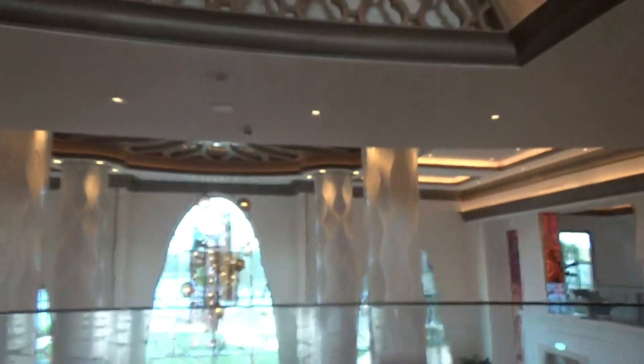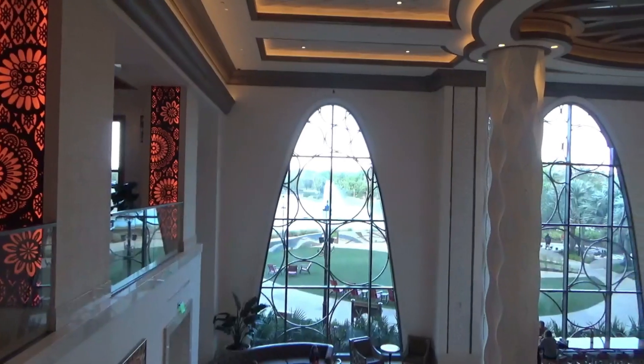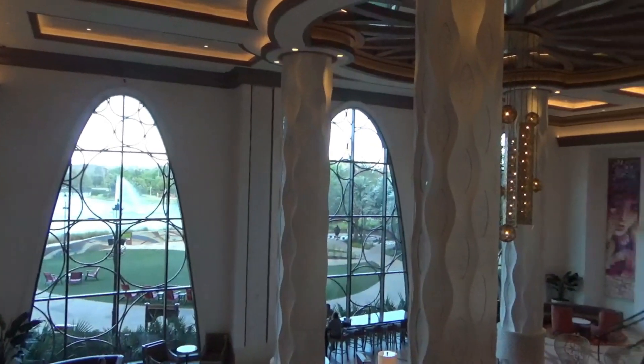When you come into the resort, you'll see this Grand Atrium. It levels off with stairs going down. If you go down, you'll see the Barcelona Lounge. To your left over here, you have the check-in area where you can check in. Beautiful atrium that overlooks Coronado Springs.